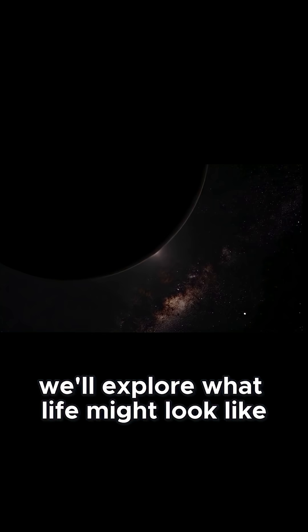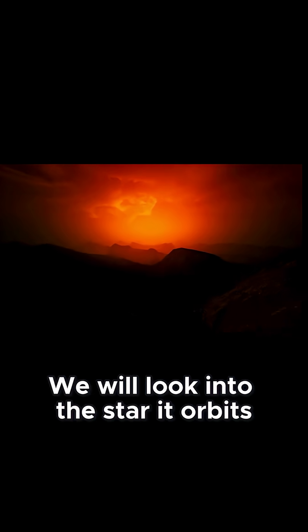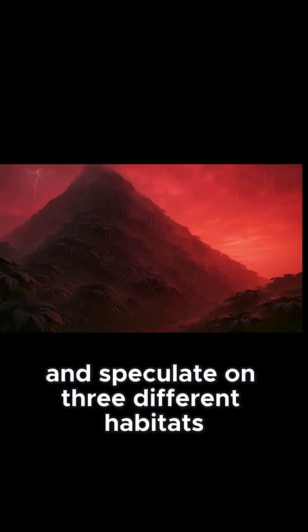In this episode, we'll explore what life might look like on such an extreme world, Proxima Centauri b. We will look into the star it orbits, what we know about the planet, and speculate on three different habitats where life could exist.